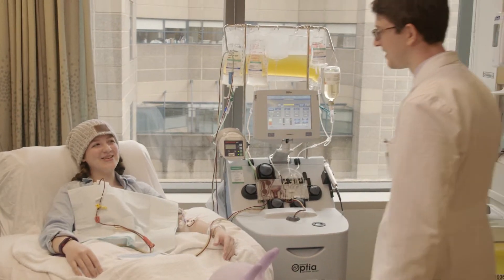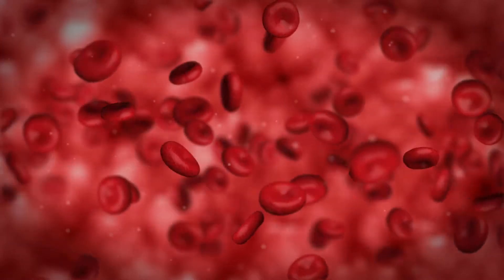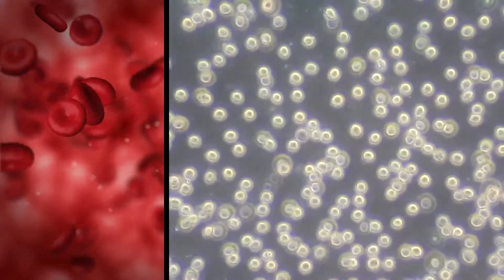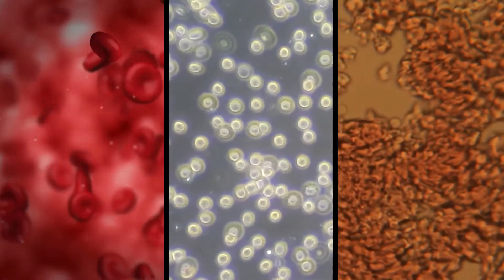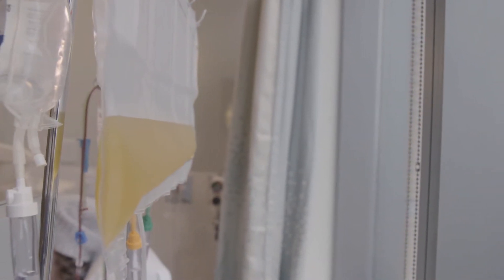Good morning, Emma. Good morning, Dr. Deer. Although blood looks just like a red liquid, it's in fact made of different components, which include the red blood cells that make blood red, the white blood cells which are the immune system, the platelets which stop bleeding, and plasma, which is a clear yellowish fluid that contains antibodies. They make sure that infections aren't allowed to spread very far in our bodies.